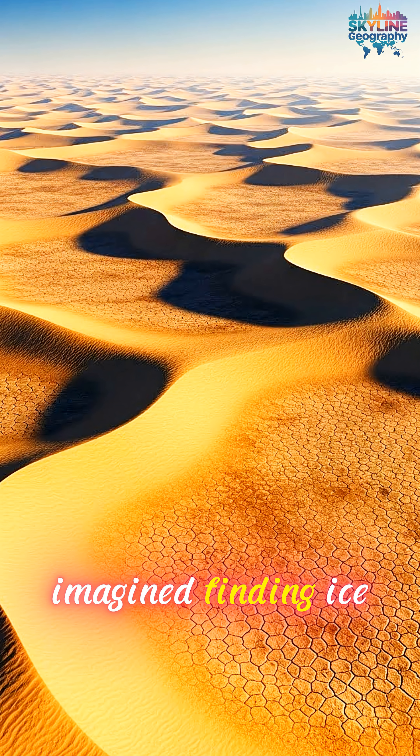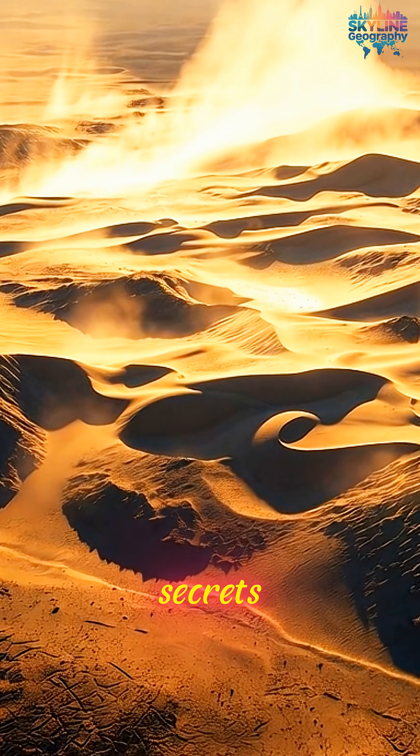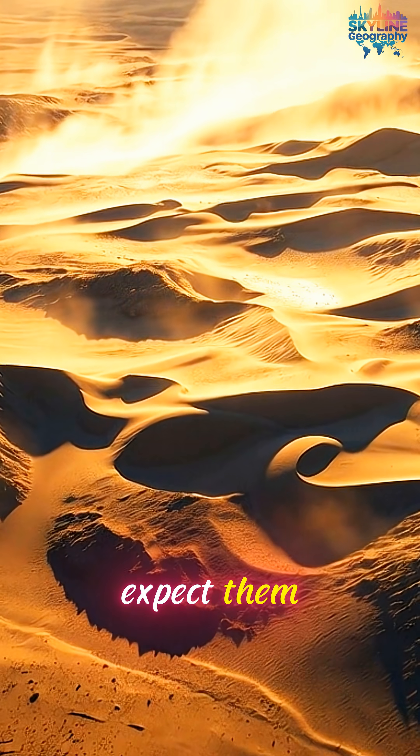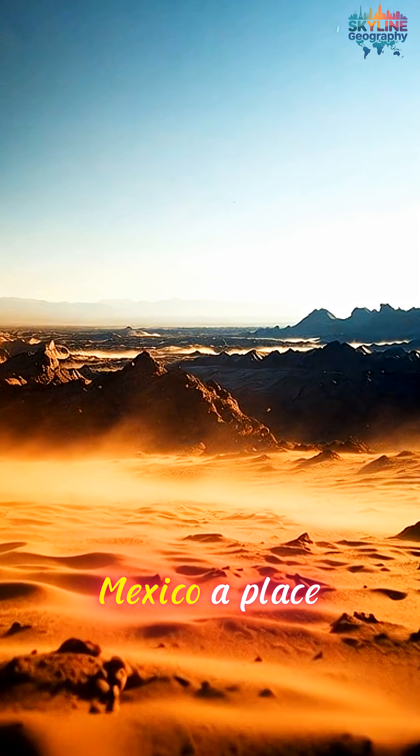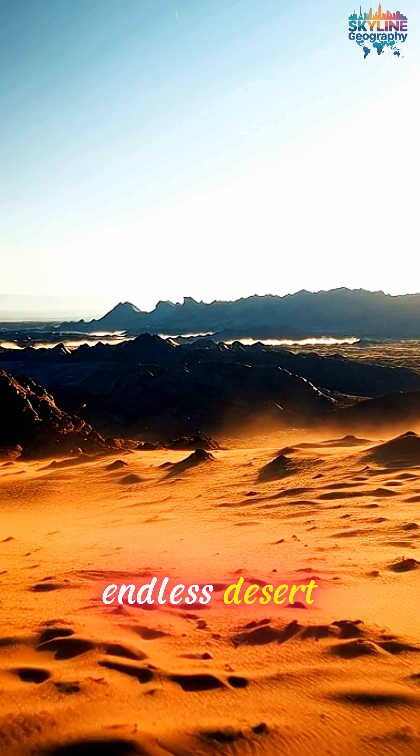Have you ever imagined finding ice caves in the middle of a desert? Because this U.S. state hides frozen secrets where you least expect them. This is New Mexico, a place known for scorching heat, dry air, and endless desert.